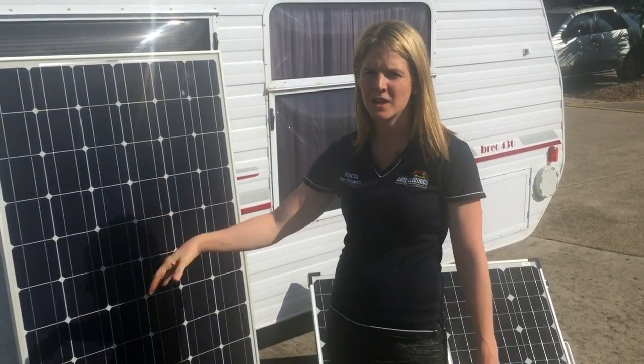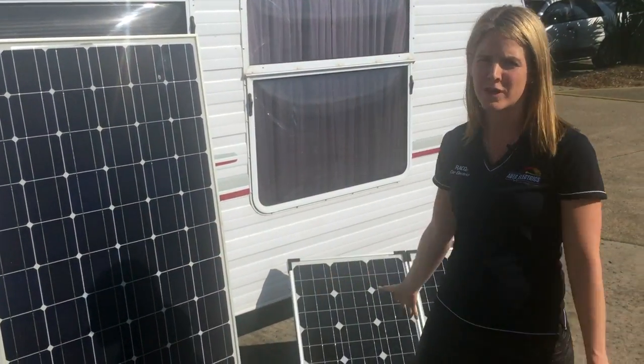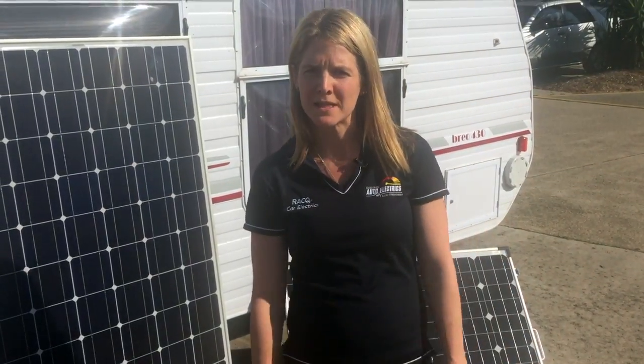Recreational solar panels fall into three main categories: we've got the flexible here, the fixed, and the folding behind me. When deciding on the best panel system for your caravan or camper, it's important to calculate your equipment's power usage to determine the amount of power that all of your equipment will draw from the battery, the regulator, and what the panels will need to cope with.